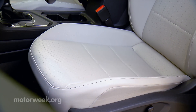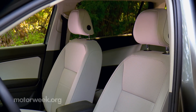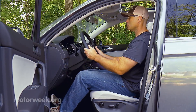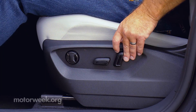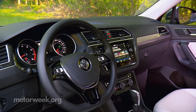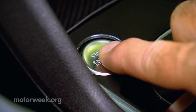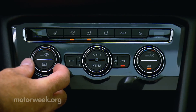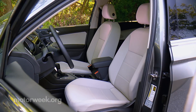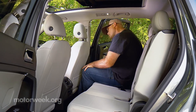Inside, the front seats may appear flat and painful, but actually it's the opposite that is true. They are firm, but comfort is excellent. Plus, there are plenty of adjustments, and getting in and out is very easy. Our SE tester is just one step up from base trim, yet features an 8-inch touchscreen, push-button start, dual-automatic climate control, a host of safety features, and leatherette seat covers.